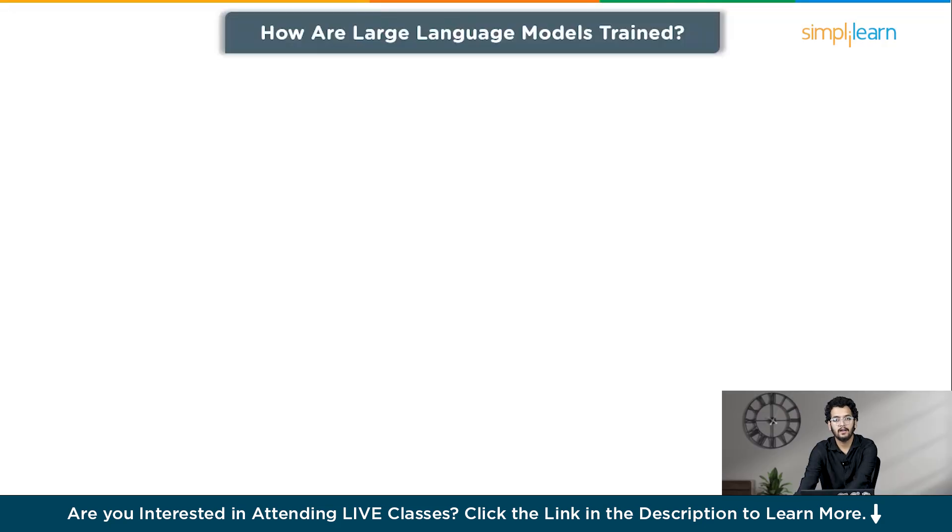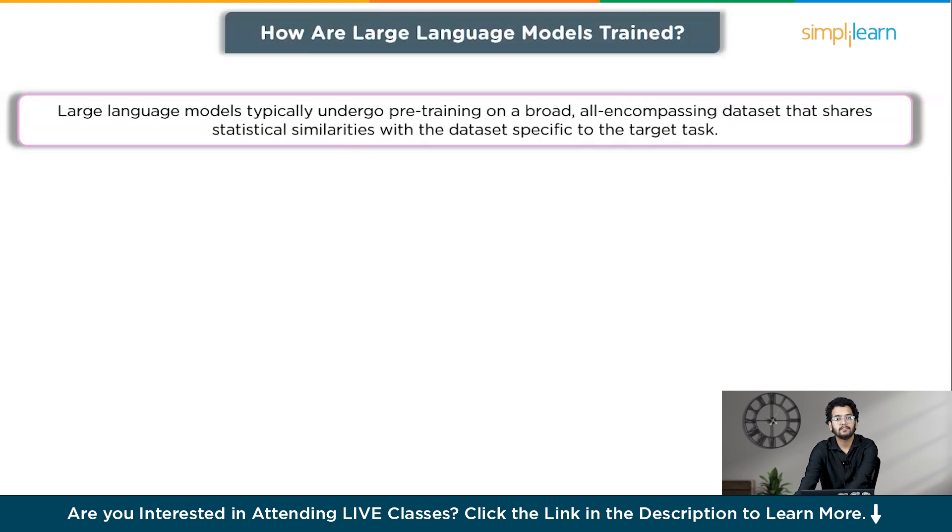Now let's see how large language models are trained. Large language models typically undergo pre-training on a broad, all-encompassing dataset that shares statistical similarities with the dataset specific to the target task. The objective of pre-training is to enable the model to acquire high-level features that can later be applied during the fine-tuning phase for specific tasks.